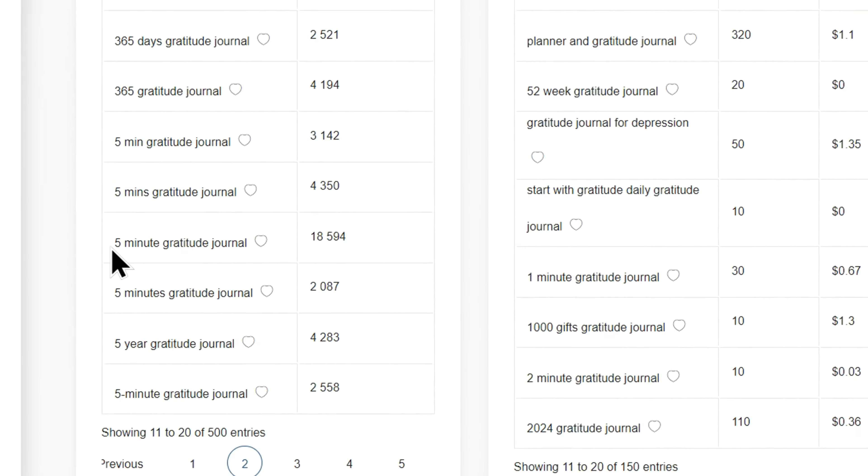The lower the competition, the better your chances are of making sales and ranking higher. Let me show you two ways to spot those low-competition keywords. First, simply click on the Competition column to sort the results by the lowest competition. For instance, '52-week Gratitude Journal' is a low-competition keyword, which means creating a book with this keyword could give us a better chance of standing out. Another approach is to start with a promising keyword like '5-minute Gratitude Journal,' which has over 18,000 searches on Amazon. Copy this keyword and paste it into the Amazon search bar — there are only 872 results, indicating a low competition range. Always aim for keywords with fewer than 1,000 results.